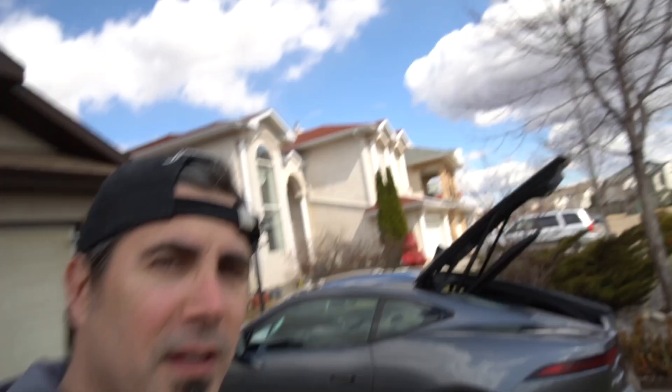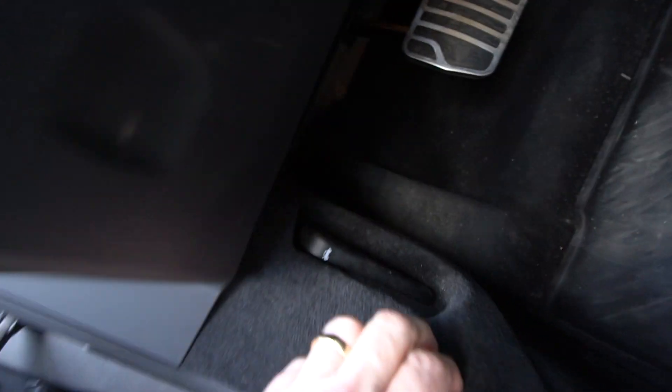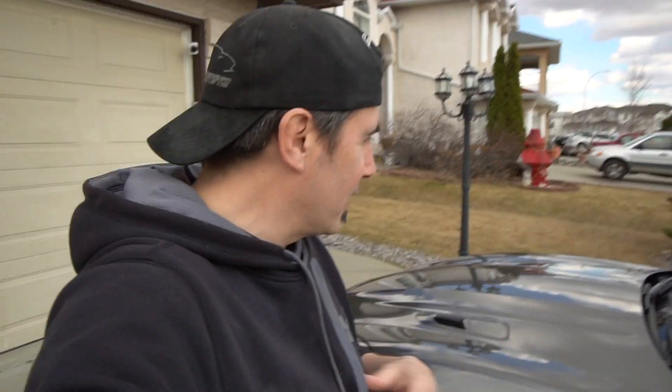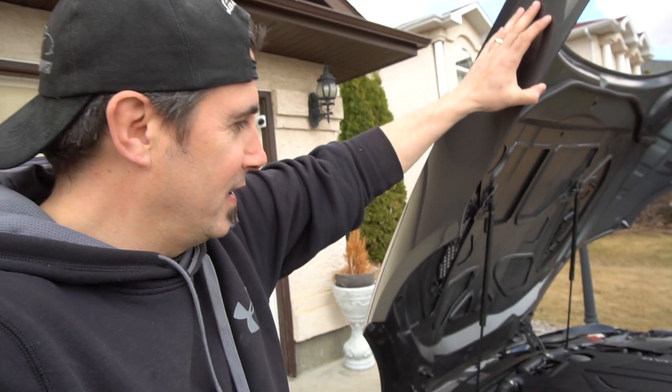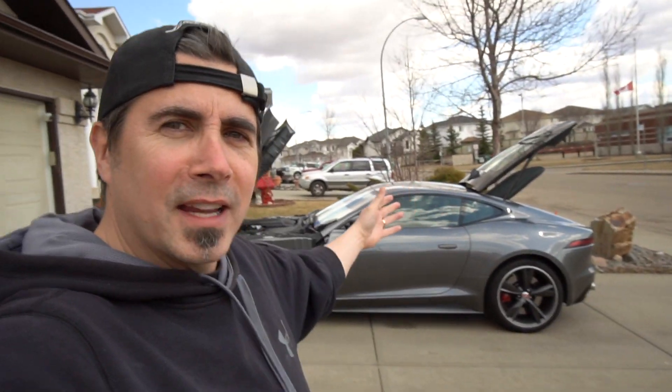Now that the car is unlocked, let's go in and pop the hood, which is found down here. Wait for it guys, wait for it - you're gonna love this. This is one of the greatest parts of this car right here. What an absolutely spectacular car.